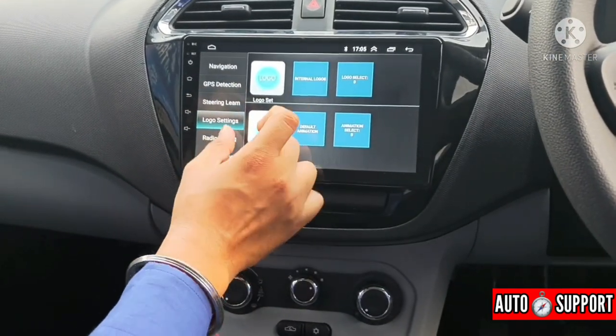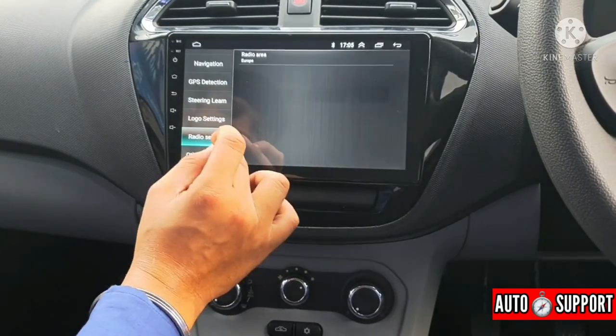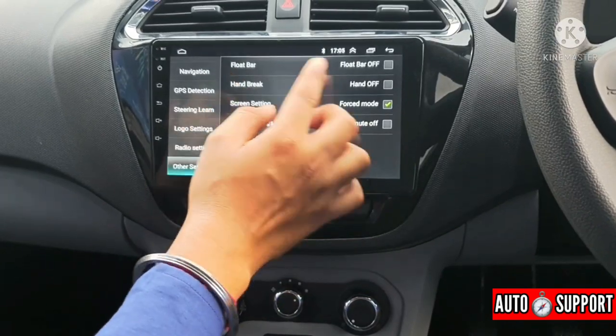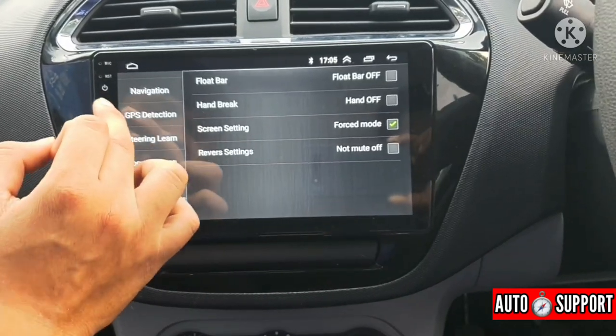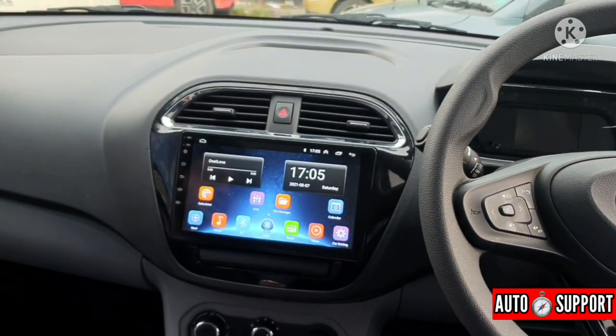Going down to radio settings, you can set the radio area accordingly. In other settings, you can see options like floating bar, handbrake option, cleaning setting, and reverse setting. If you engage reverse gear, the reverse camera activates automatically.